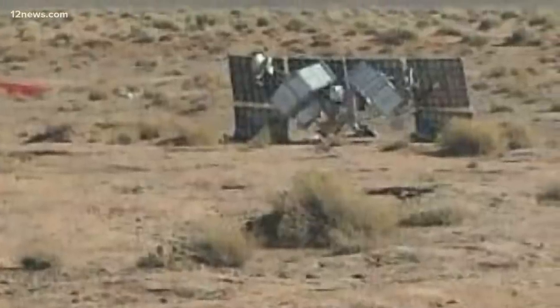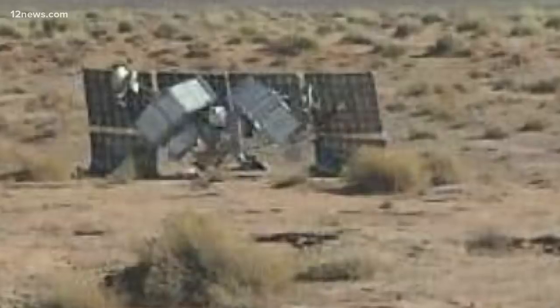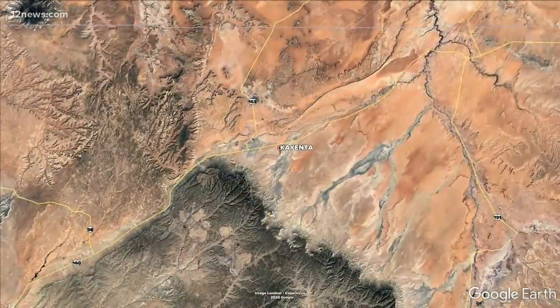The whole Roswell UFO incident started with one guy in the middle of nowhere who found something weird. Tully Begay found something weird in the high desert on Wednesday. Sitting right behind Tully Begay's house, his grandson watched it land. This thing came to a landing far from pretty much anything, in between the towns of Kayenta and Denihotso on the Navajo Reservation.